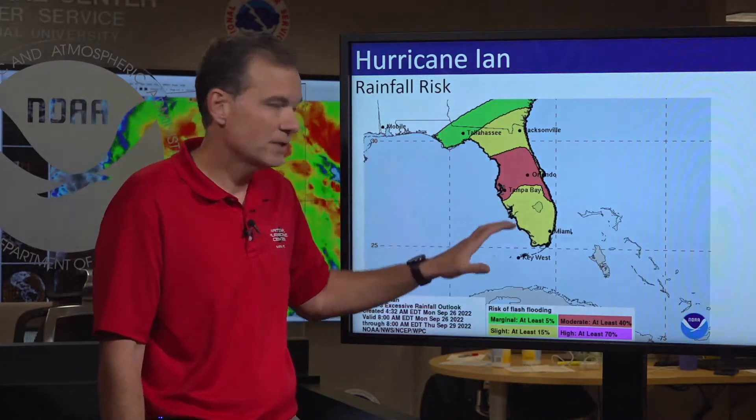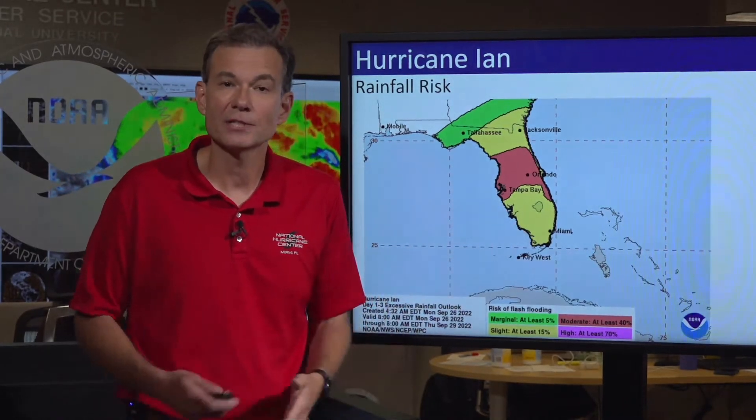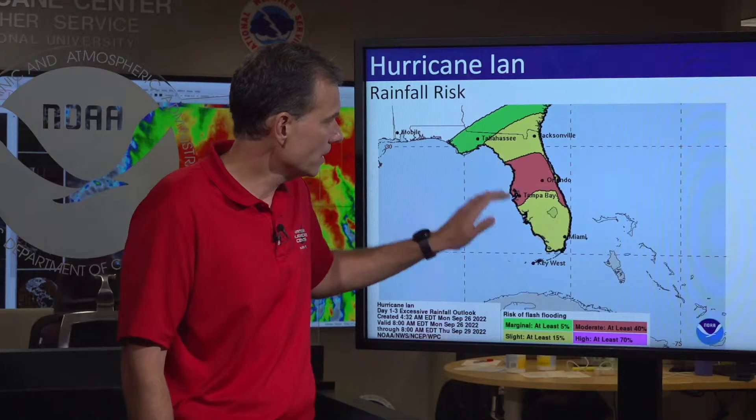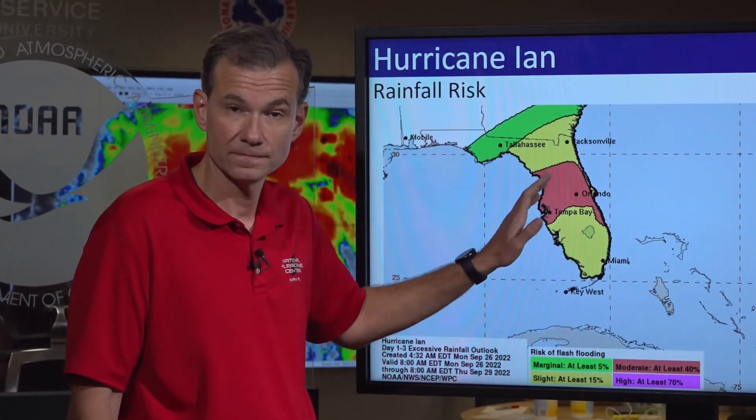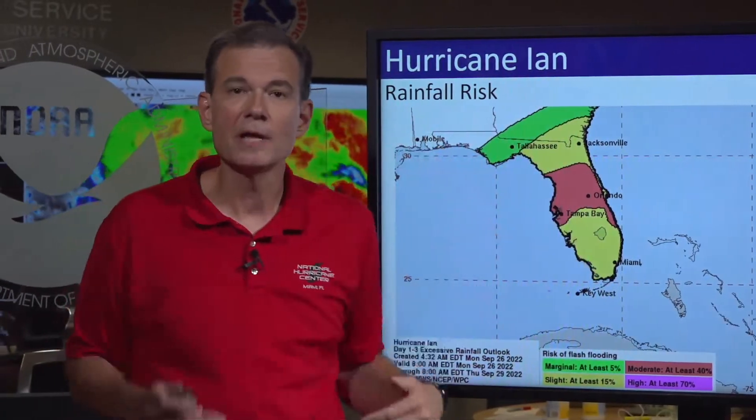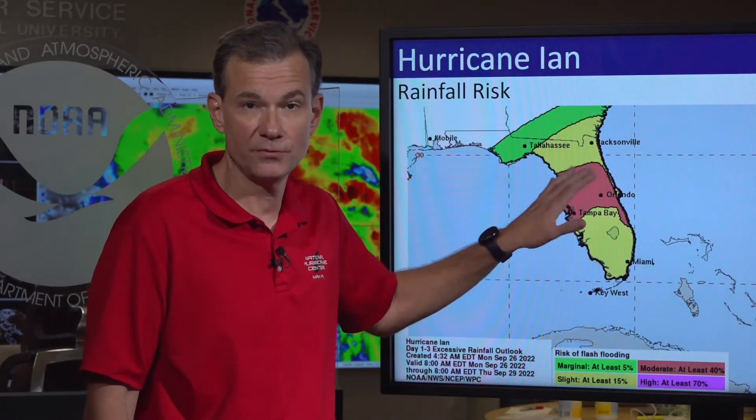If we look at the rainfall potential, this is the chance of flooding over the next three days. Look at this large area of risk for flooding. This is important — this is not storm surge. This is rainfall flooding, traditional rainfall flooding that will come and make movement difficult. This is why you can't be waiting to the last minute to move around or make your preparations, because rain will begin to spread over the area as the storm approaches.